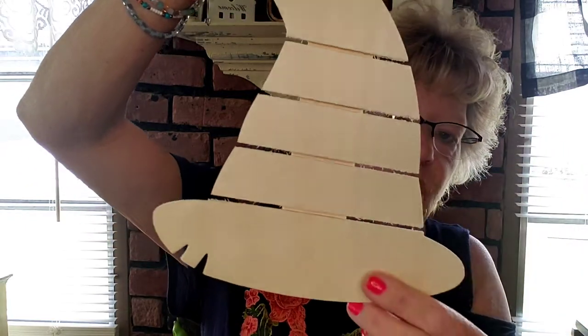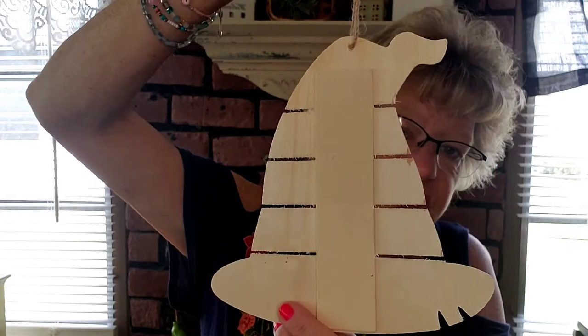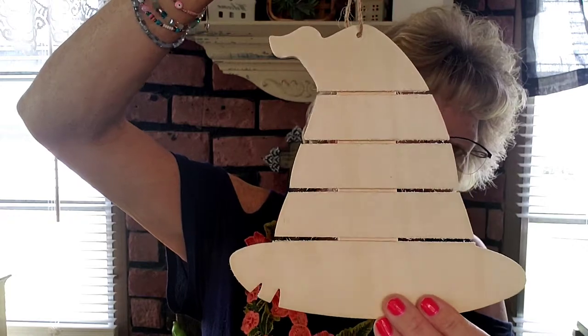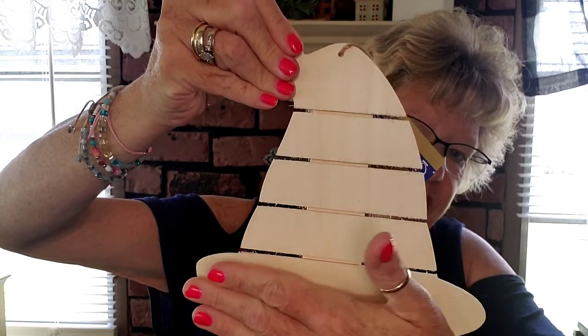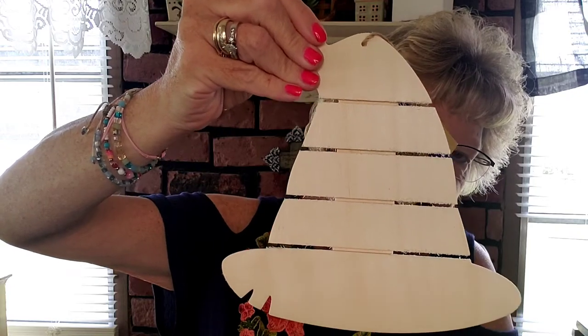Halloween is out in New Hampshire and I picked up one of these adorable witch's hats. I haven't seen any Halloween items in my Florida stores yet — fall, yes, but not Halloween. Looking at this, I'm already thinking I could repurpose part of it into a beehive shape.